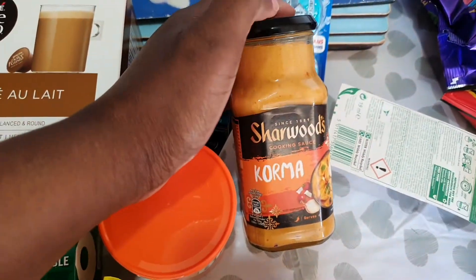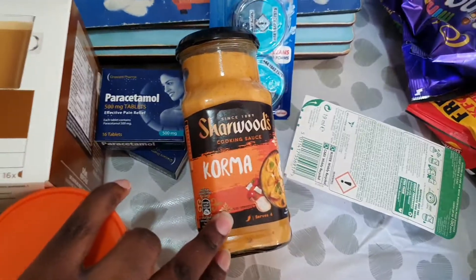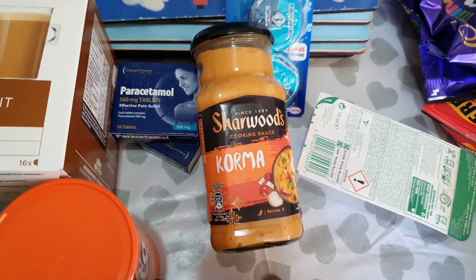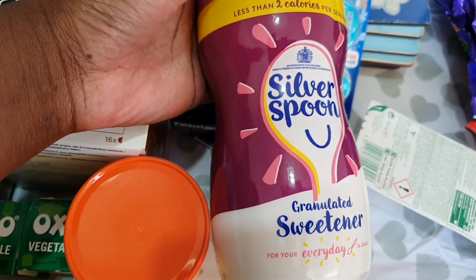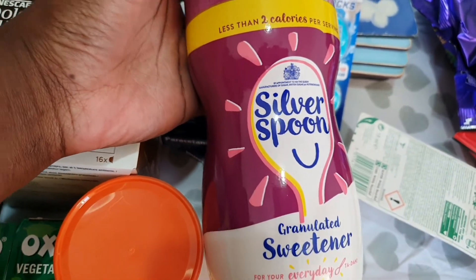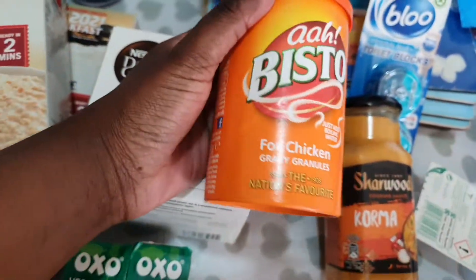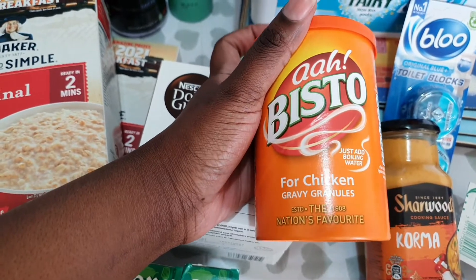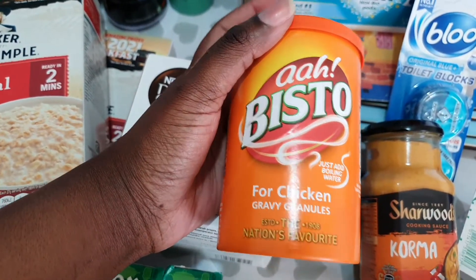I got this korma sauce — I normally get the low-fat one but there wasn't any, so we got this instead. I have sweetener in my hot drinks and porridge, so we've got that. We've also got Bisto gravy, which we normally have with our Sunday roast.